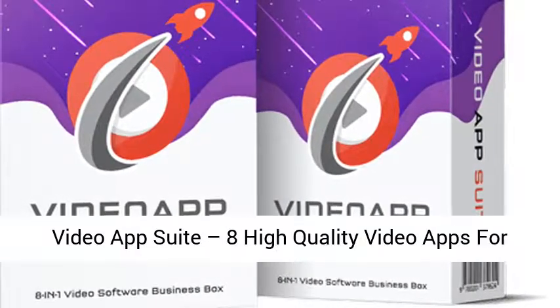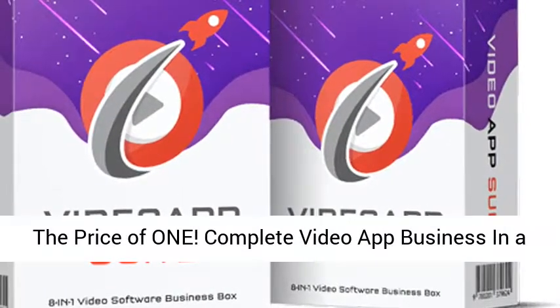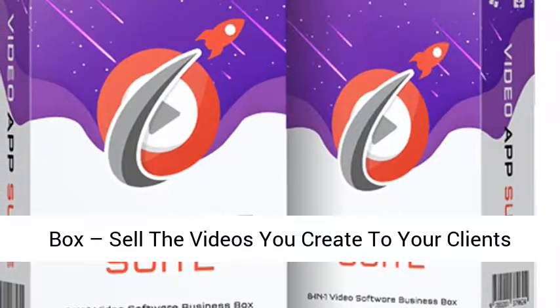Paul Pana's Video App Suite — 8 high quality video apps for the price of 1. A complete video app business in a box: sell the videos you create to your clients.